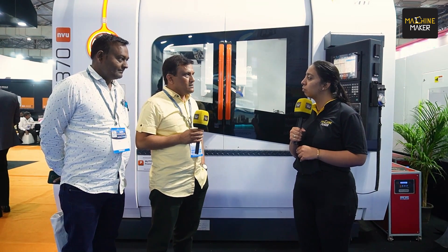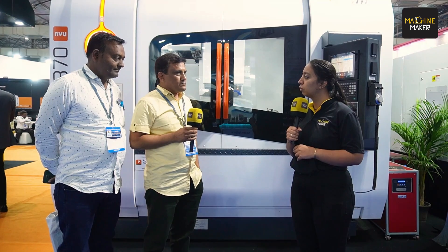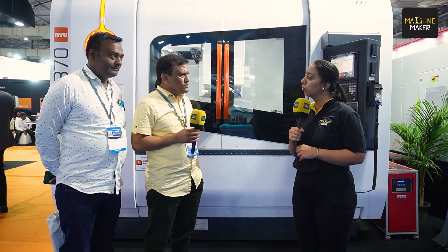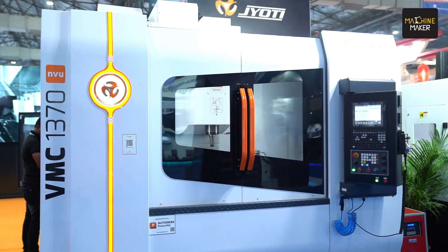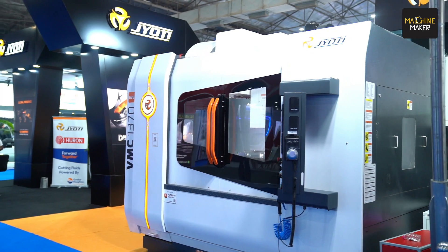Then in 2014, we felt we should go for a bigger machine. So we bought the ENX 3222, which was a very good opportunity for us to do pre-machining and heavy manufacturing. It was a good decision. Now we have about 12 machines from Jyoti CNC — two double columns, five VMCs, and two to three CNC machines.